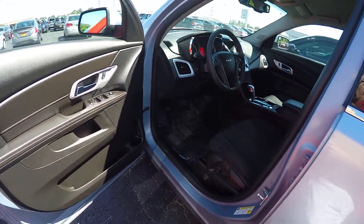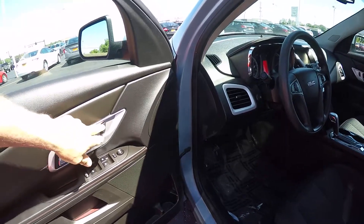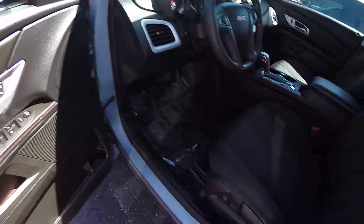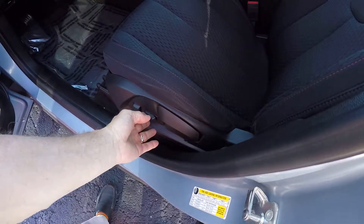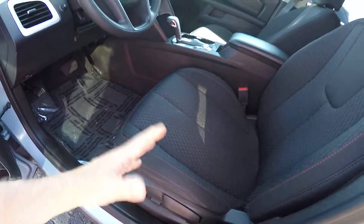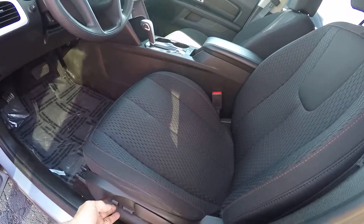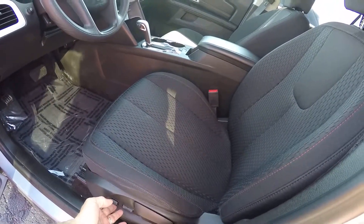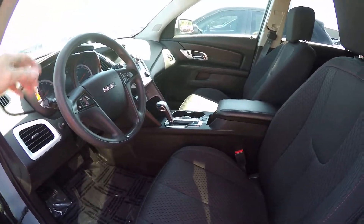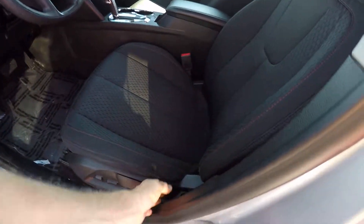Overall you should get somewhere probably in the mid-20s, depending on how you drive. This has got the power locks, power mirrors, power windows, and the power lift gate — it doesn't go back and forth, but you can raise it or lower it, which is nice whether you're three foot six or six foot three. You also have the power lumbar recline feature.